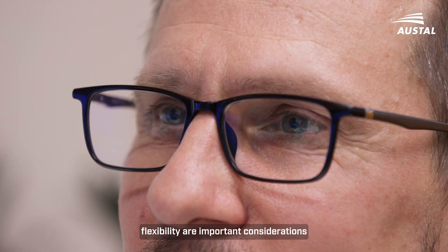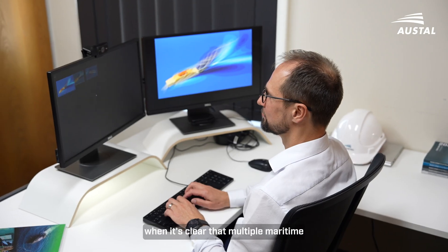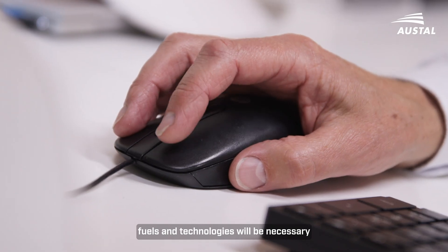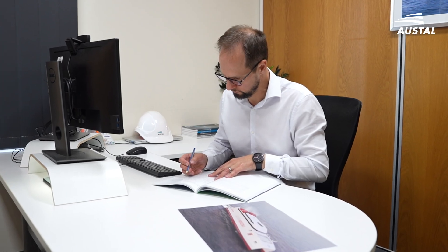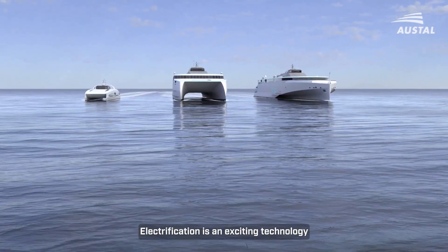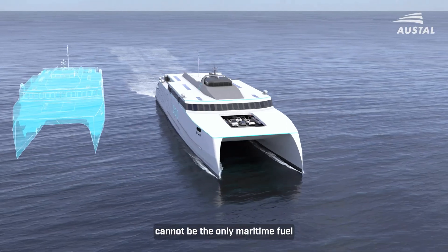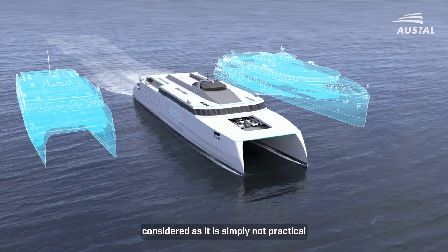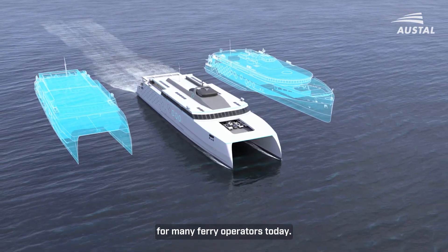Looking to the future and ensuring flexibility are important considerations when it's clear that multiple maritime fuels and technologies will be necessary for the decarbonisation of shipping. Electrification is an exciting technology for high-speed ROPEX ferries, but it cannot be the only maritime fuel considered, as it is simply not practical for many ferry operators today.